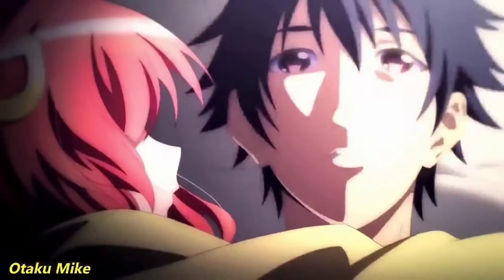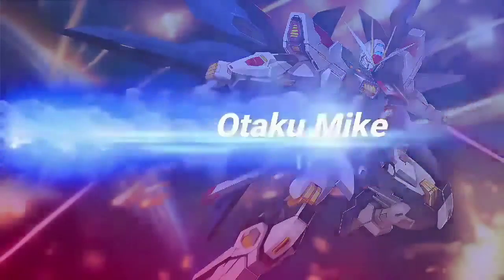Hey guys, what is up? Otaku Mike here. I got an anime haul for you — let's get into this. Alright guys, so if you're new to the channel, I'm Otaku Mike. Subscribe down below if you enjoy my content. We haven't had an anime haul since January, if I remember correctly. It's been a while since I've done one of these. I got a lot of anime to show you guys, a lot of really cool stuff.